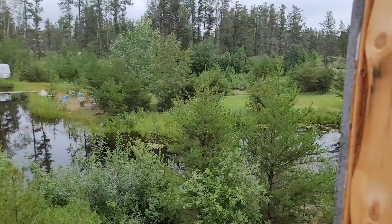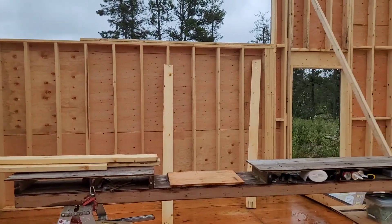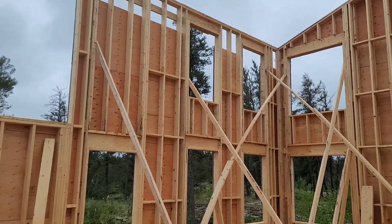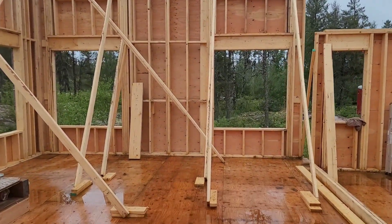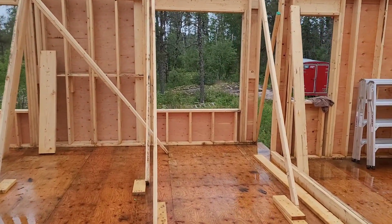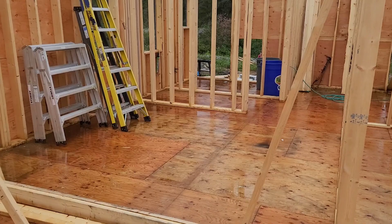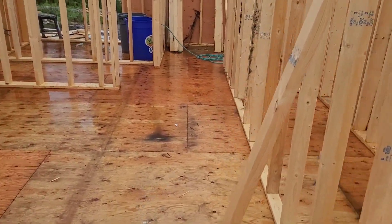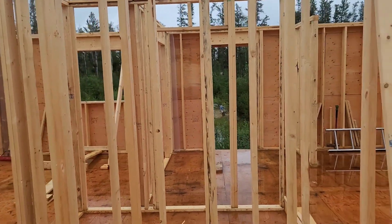Good afternoon — we have walls! Look at that. The living room walls are coming together. We have the master bedroom mainly framed. Most of the interior framing has actually been done.